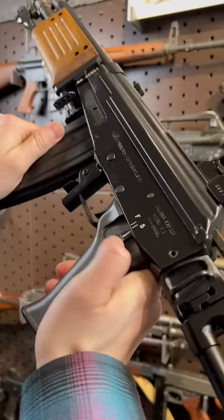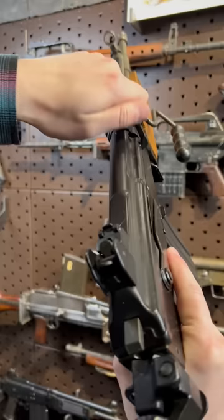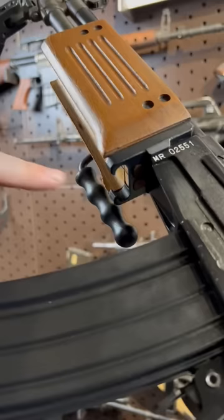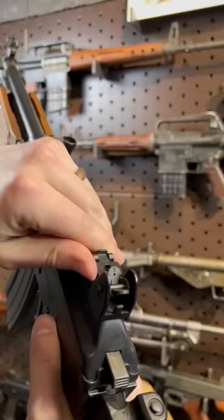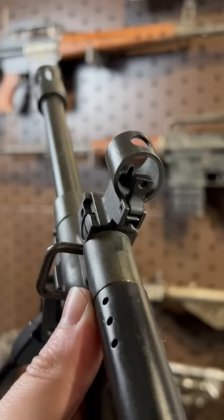We've got awesome features like this thumb-actuated safety, the vastly superior upswept charging handle, integral bipod, bottle cap opener — no joke. We got a nice ambi mag release you can boot from the other side. And because they could, extra night sights. Tritium sold separately.